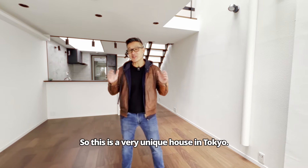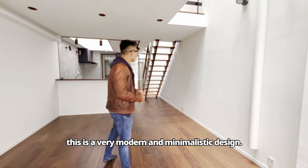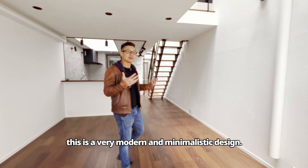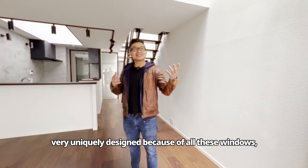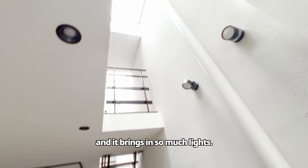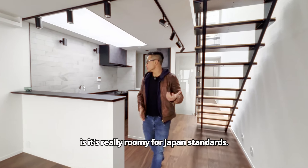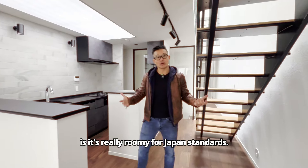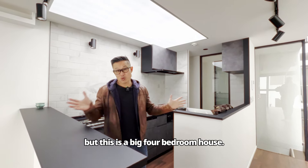This is a very unique house in Tokyo. As you can see, this is a very modern and minimalistic design. You'll see a lot of modern amenities. It's very uniquely designed because of all these windows, and it brings in so much light. One of the interesting things about this place is it's really roomy for Japan standards — houses tend to be a lot smaller, but this is a big four-bedroom house.